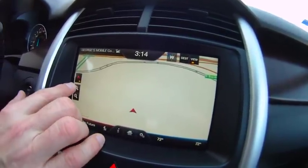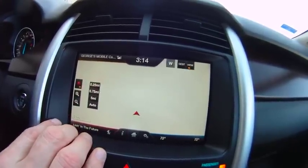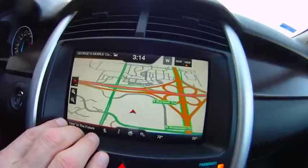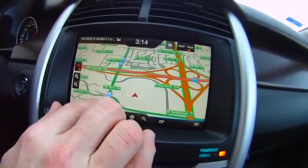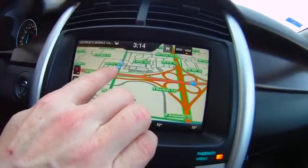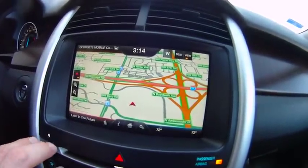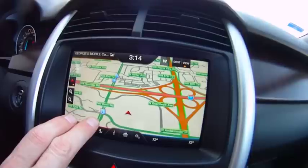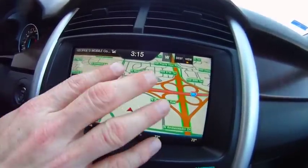My personal favorite on this new system is the bird's eye view. Over here you can zoom in or zoom out to get a better view of what's around you. I like the nice street labels. In this case, all the gas stations are showing because we have less than 50 miles to empty, so all the gas stations show automatically. It's a nice layout, good view.